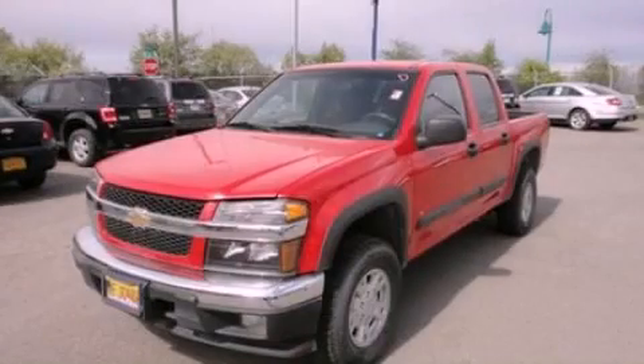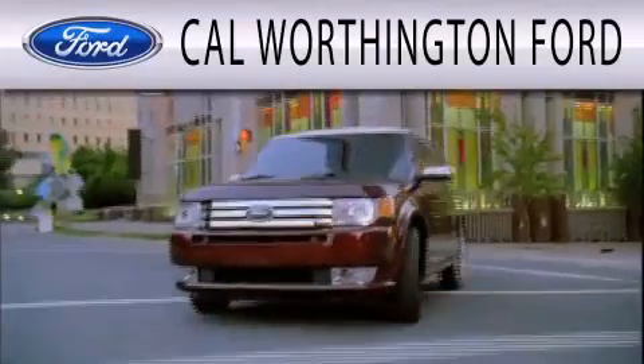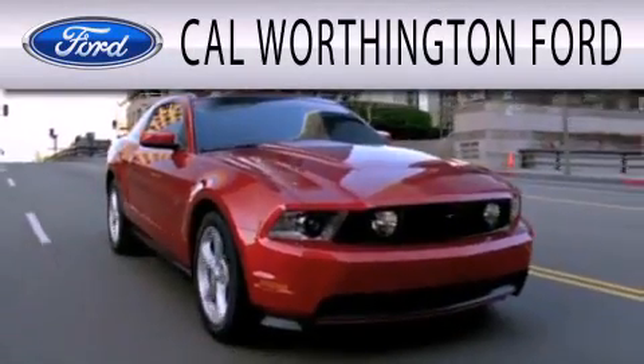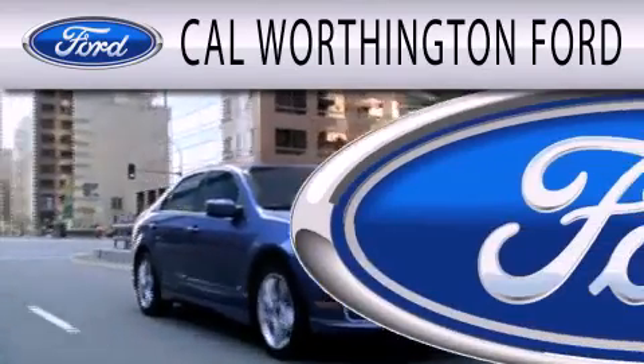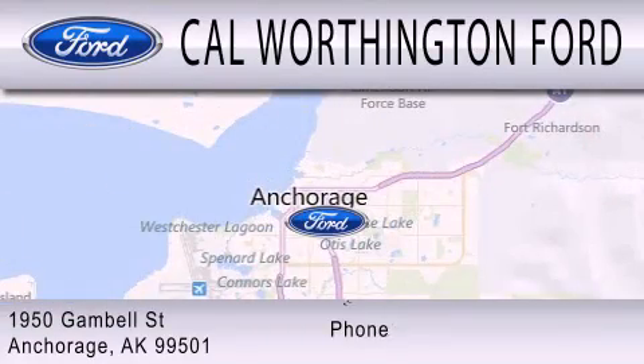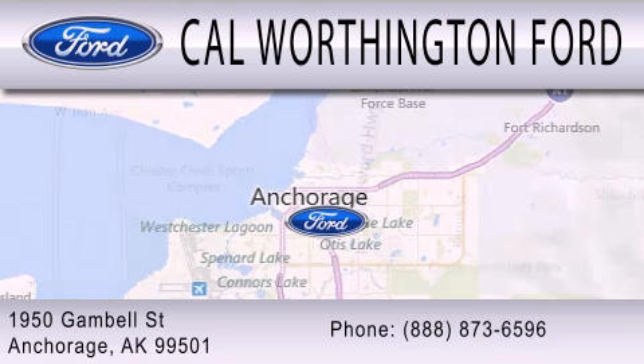We invite you to contact us today to learn more about this vehicle. Cal Worthington Ford is dedicated to doing everything possible to ensure that the experience you have selecting your next vehicle is as pleasant as possible. We're located at 1950 Gamble Street in Anchorage.